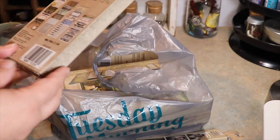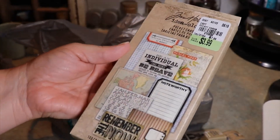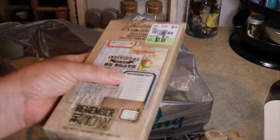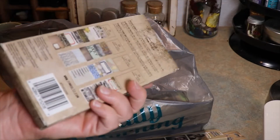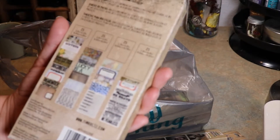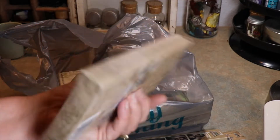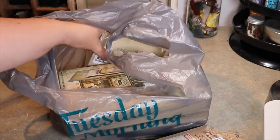Then I found these pocket cards at $3.99 — you get a hundred cards. There are some journaling spots, sayings, and different sizes. I cannot wait to use those this week.